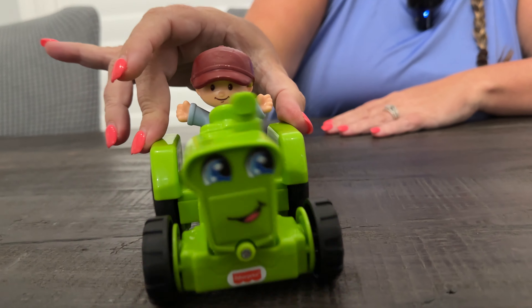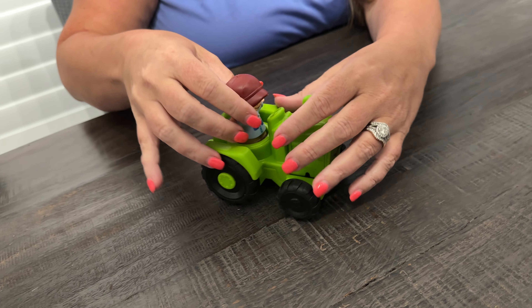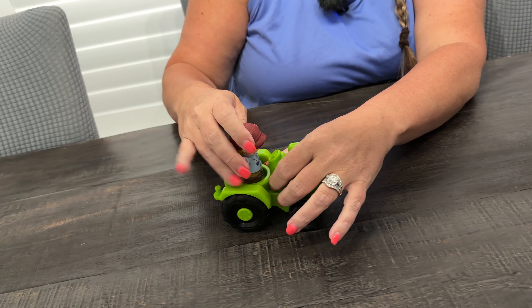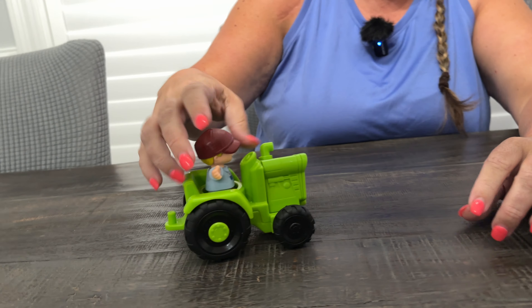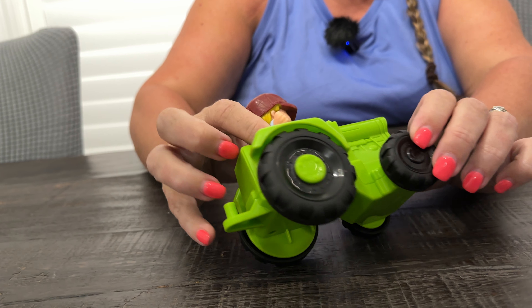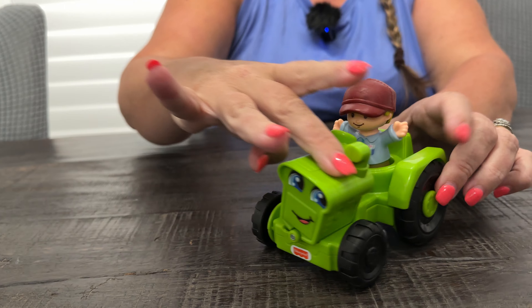He loves this — it's one of his favorite toys. He loves it; the front part of it goes back and forth, this little guy comes off and he sticks back on there, and he sticks in there pretty well. So if you pick it up he's still in there, he's not gonna come out.